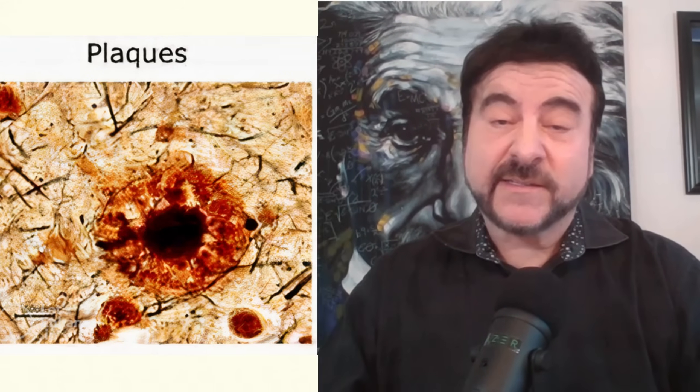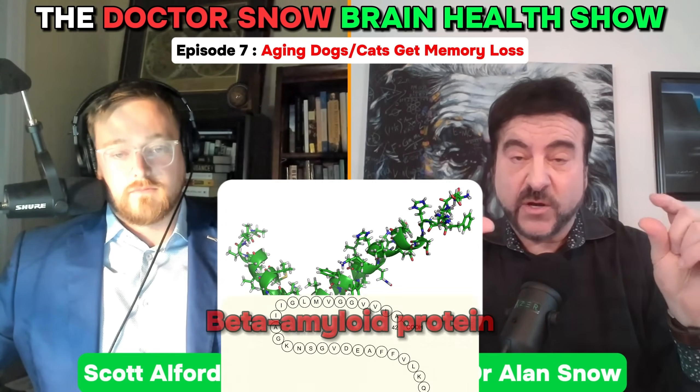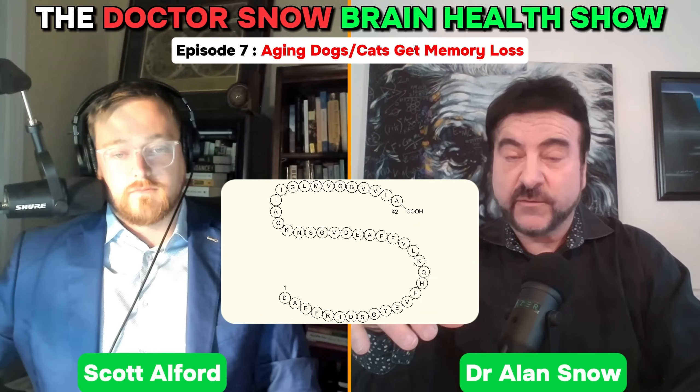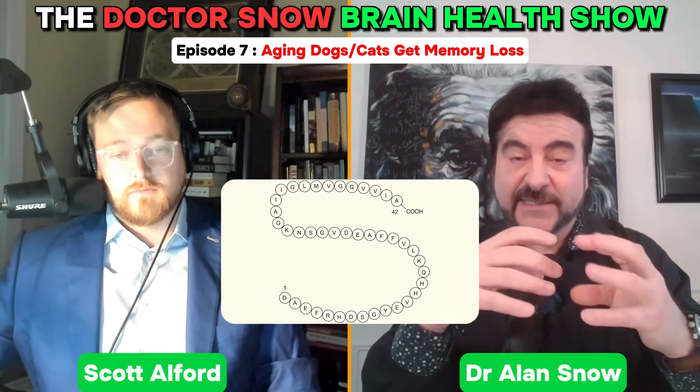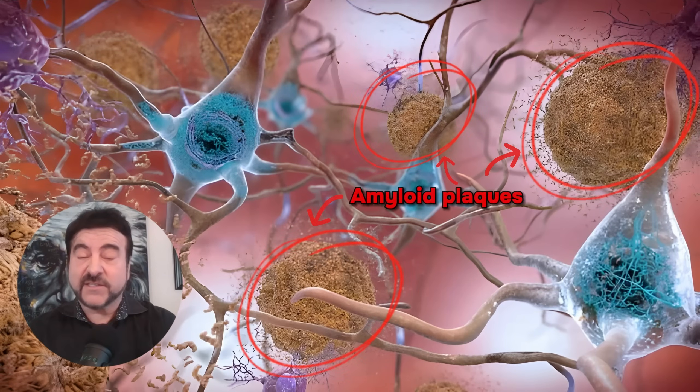You said it right on — PTI: plaques, tangles, and inflammation. Plaques are like these Swedish meatballs in the brain. They start in your 20s. They consist of a protein called beta amyloid protein, which is a peptide of 42 amino acids. It starts sticking together and basically forms a big ball, like a snowball, and it's in between neurons in the brain and contributes to memory loss.